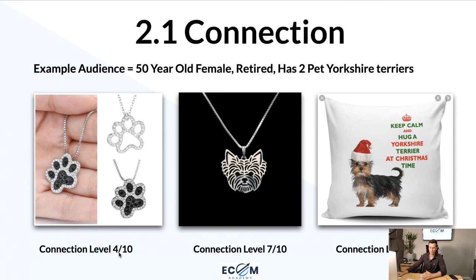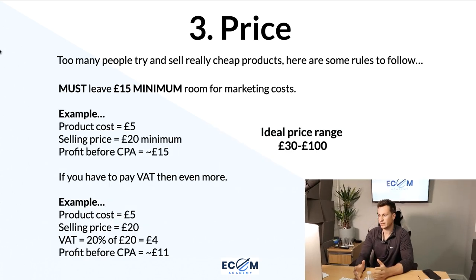Looking at those three products: the first is a generic paw necklace — I'd give this a connection level of about 4 out of 10, as it applies to pretty much anybody with a dog. The second necklace is shaped like a Yorkshire Terrier, so she has a higher connection because it's her specific breed. The third product on the right has a connection level of 10 out of 10 — it features a Yorkshire Terrier image and is advertised around Christmas, hitting three key connection points: the dog, the breed, and the time of year.